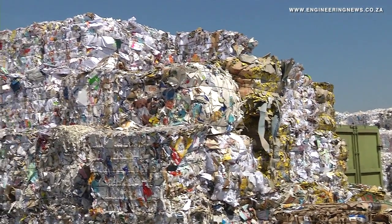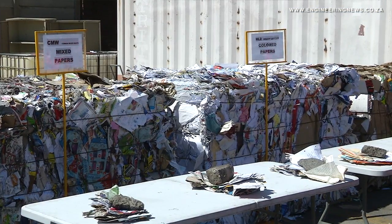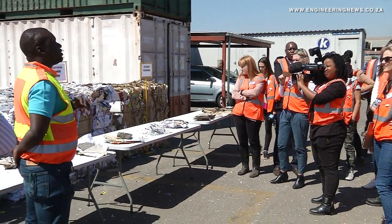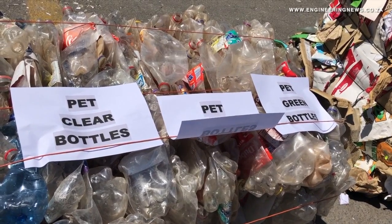That material then sometimes requires to be sorted. You must pull out, for example, if it's white paper and there's some cardboard boxes in, you need to pull those out. You need to pull out bottles and things like that from the paper, separate it out. It then goes through a baling machine — it's a big compacting machine — it makes a bale like this and then that's transported across the fence.